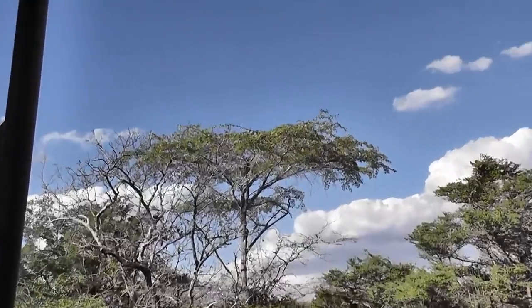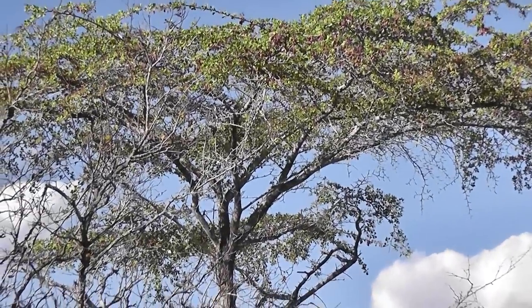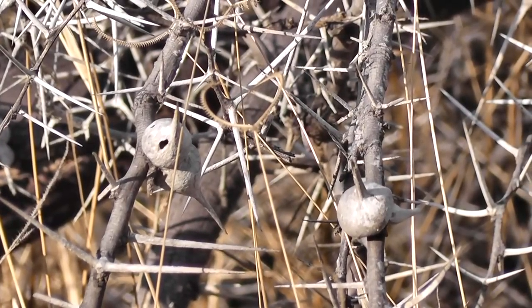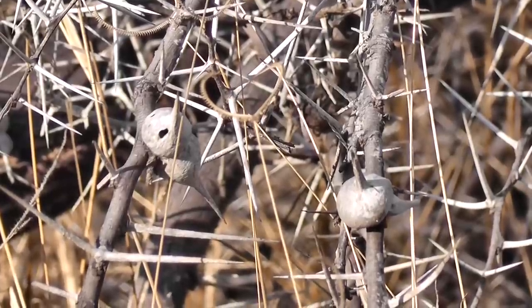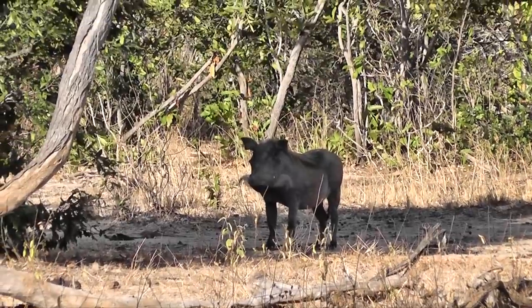That's the Terminalia spinosa. This is the Whistling Thorn, and it grows galls to provide a home for ants. In return, the ants protect the tree by trying to bite anything that eats it. When the wind blows across the holes in the gall, the whole tree whistles.